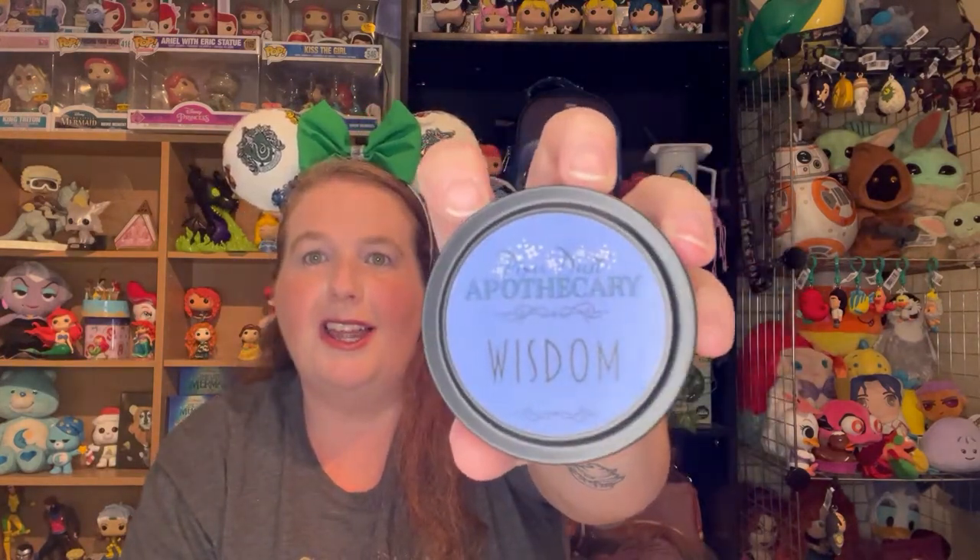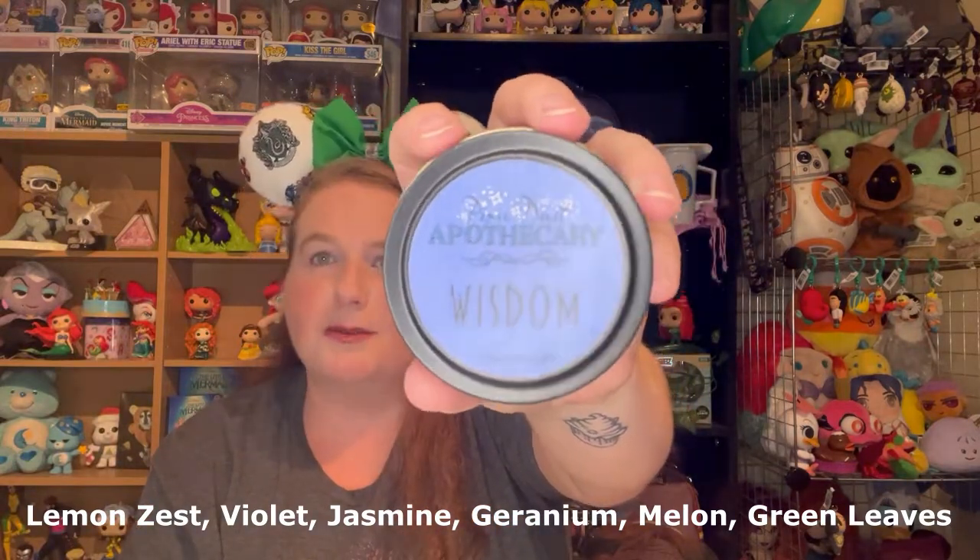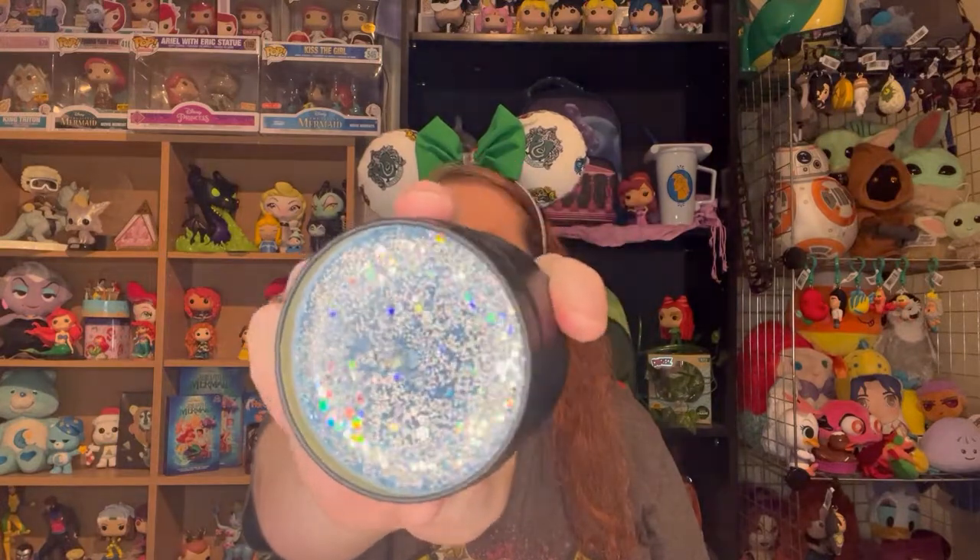You guys actually know Stacey — if you've watched any of my Disney World vlogs or my zoo vlog, she's my little adventure partner right now. Her house is Ravenclaw, and her candle is Wisdom. It's this blue and silver that catches the light really prettily. I can smell it from here — it smells good. But as I said, what's strong for me may not be strong for you. We're going to figure out how much allergy medicine I'm going to need after this video.